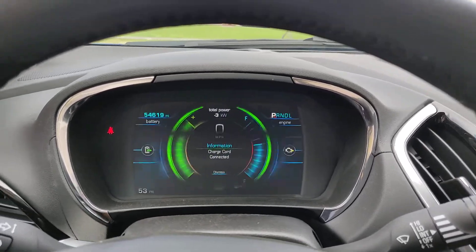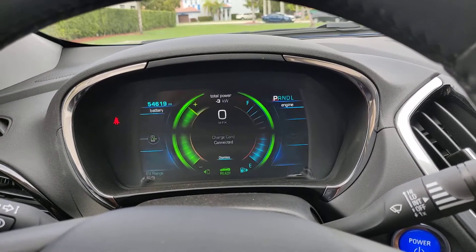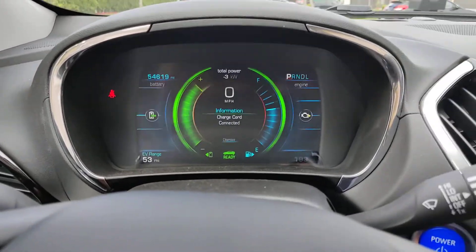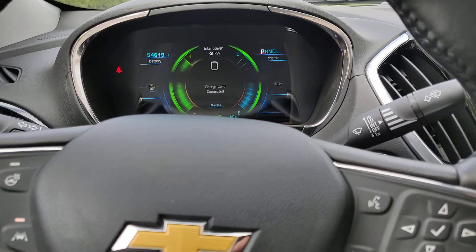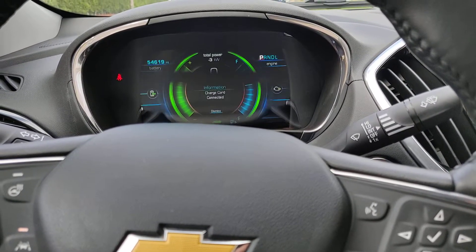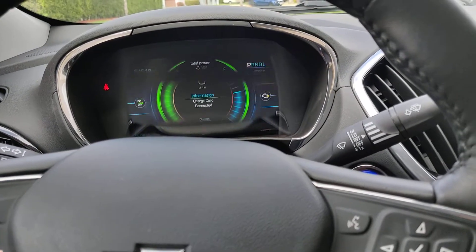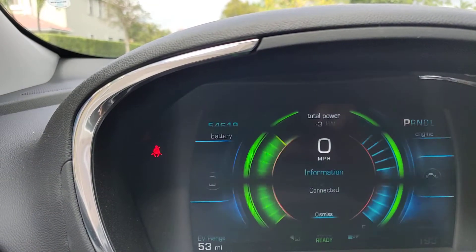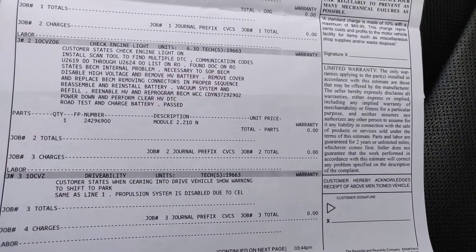This is the update video of the issue I was having earlier with this car last week — the shift to park issue. I took it into a Chevy dealership and they had the car for about six days. They gave me a loaner. It was covered under the warranty. I have 54,000 miles on this car. If you Google the issue, this is what I got from the dealership — it's something with the BECM.